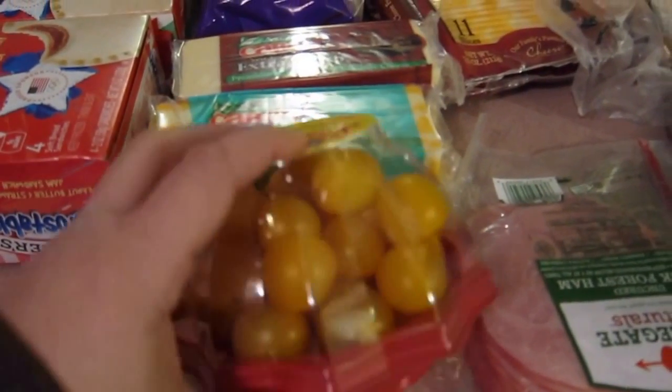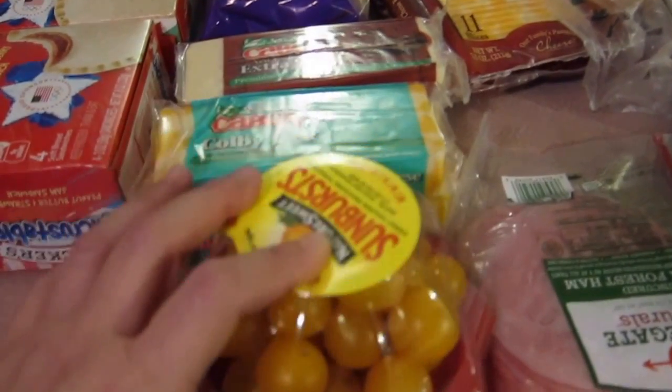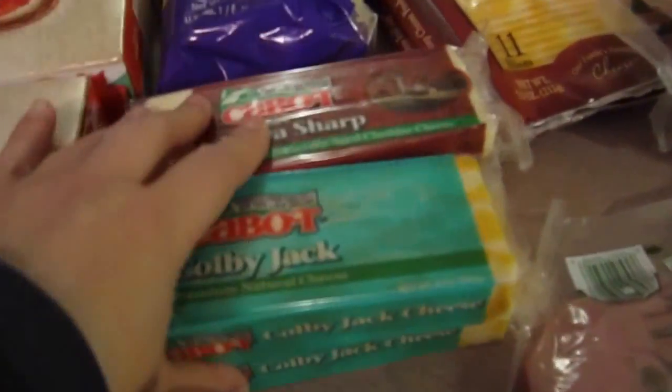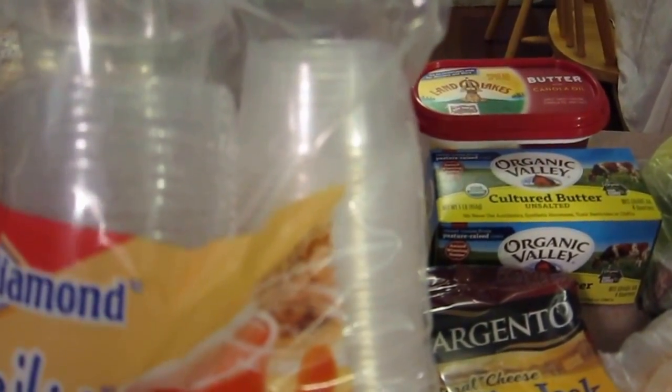We got some cherry tomatoes — I love the yellow ones because to me they taste sweeter. We got cheese for the week because we're going to be having tacos. I also got some organic celery, and then I saw these cute little mini cups for dippers because we like to dip things — it's also great for portion control.